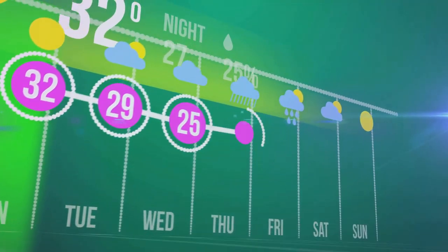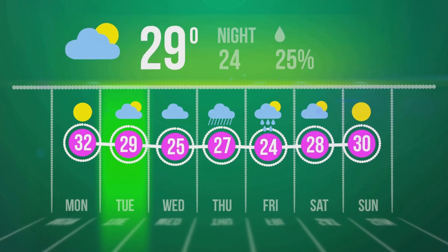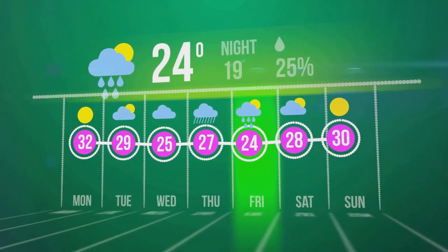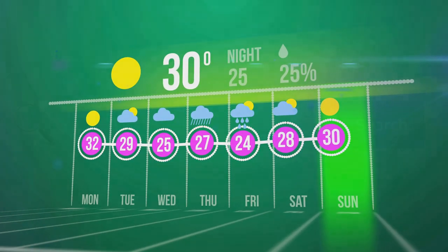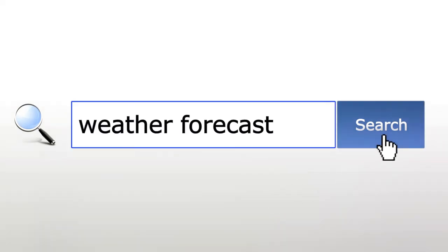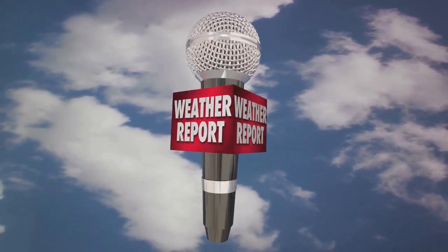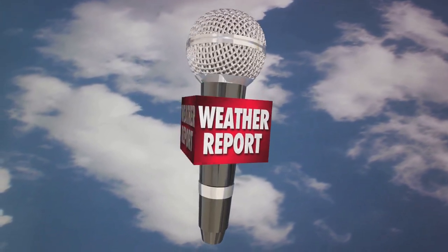Their input ensures that the forecast is not just a theoretical prediction, but a practical tool that can be used to plan and prepare for the weather ahead. In essence, weather forecasting is a complex dance of science and technology, where observational data, scientific principles, and computational techniques twirl together to create a picture of what the weather might look like in the future.